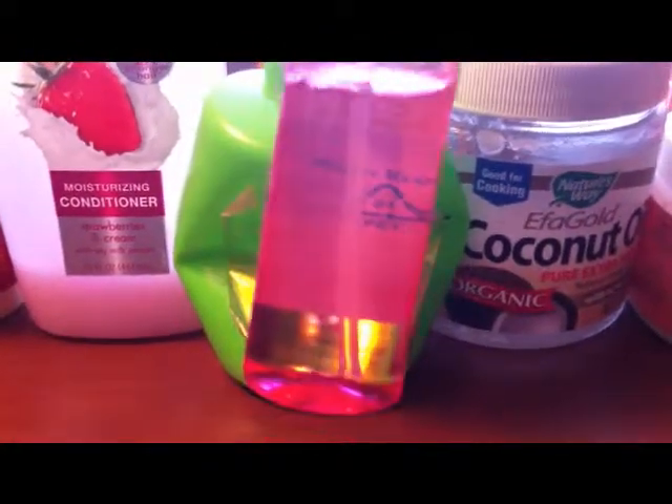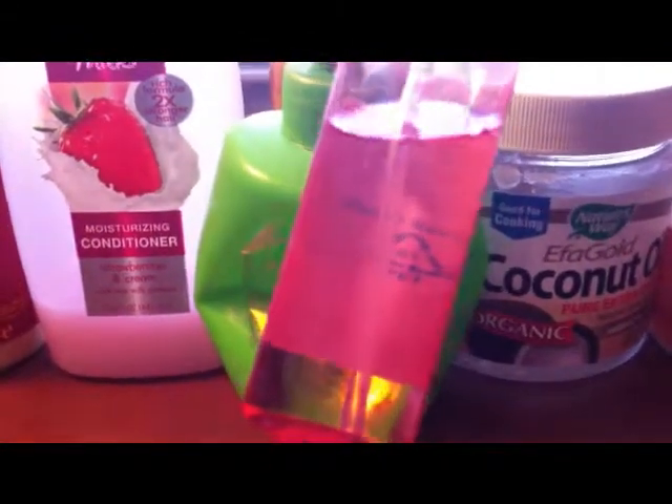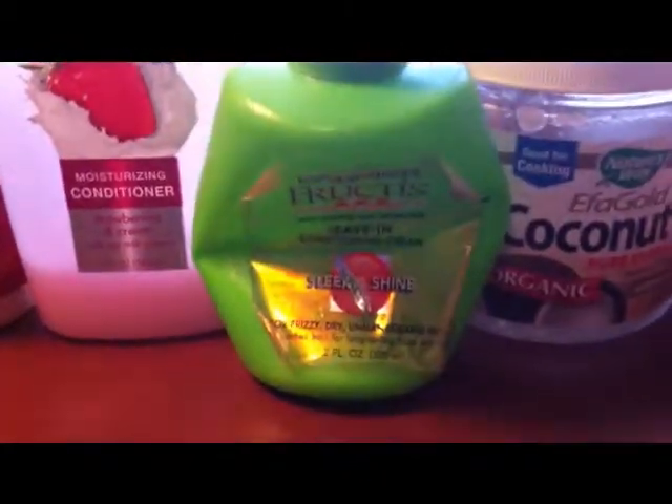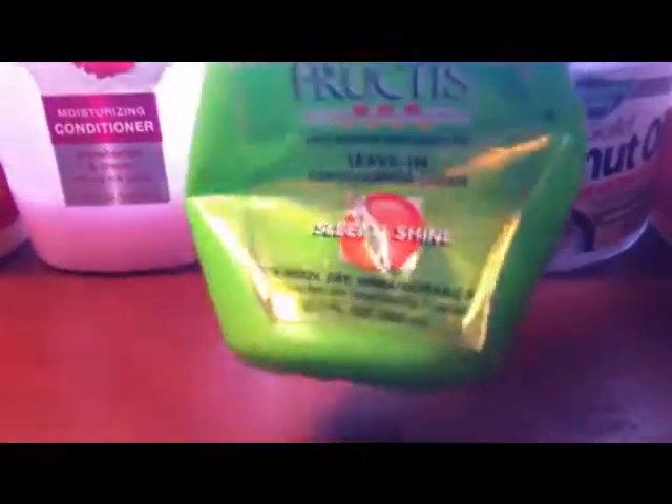Sometimes I'll add in my little mixture — this contains water and aloe berry juice, and sometimes I add vegetable glycerin. I mix that up, then follow up with my Garnier Fructis Leave-In Conditioner.